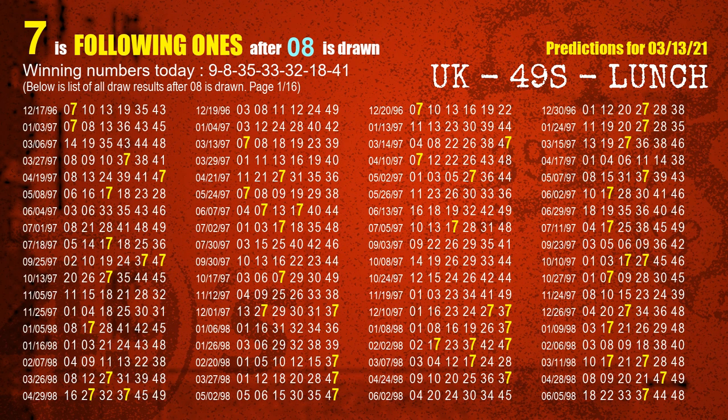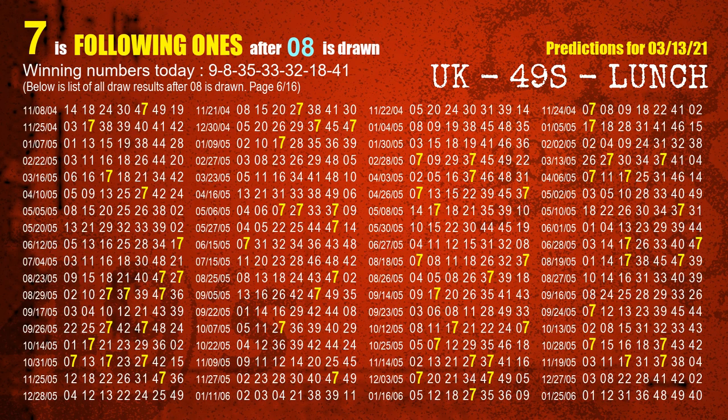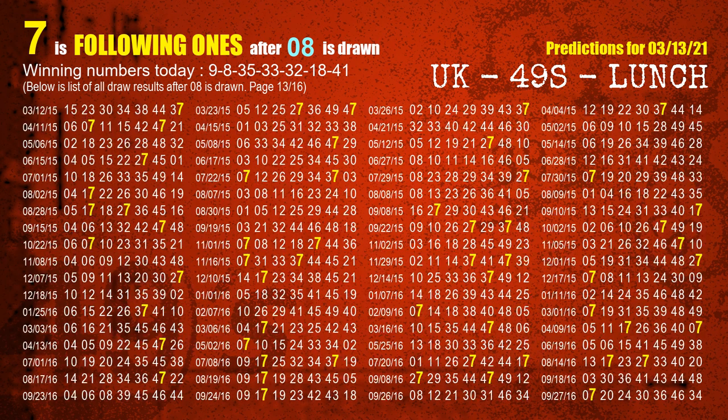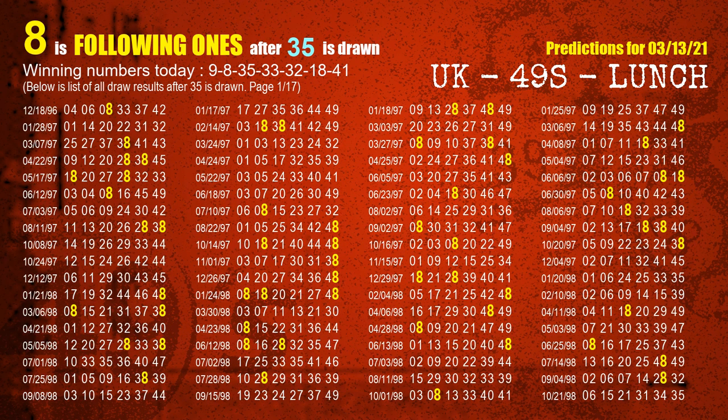The second winning number is 08. The most frequently following units digit is 7 when 08 is the winning number in the last draw. The third winning number is 35. The most frequently following units digit is 8 when 35 is the winning number in the last draw.